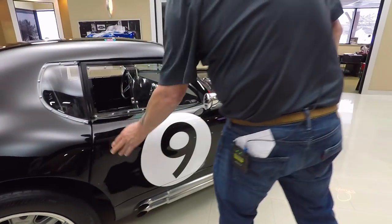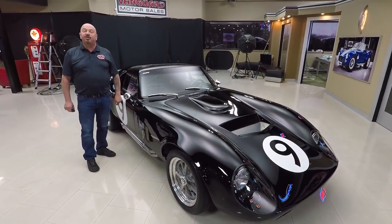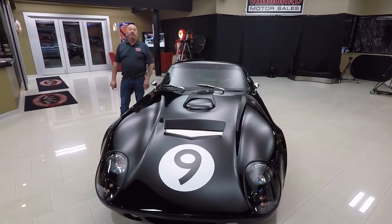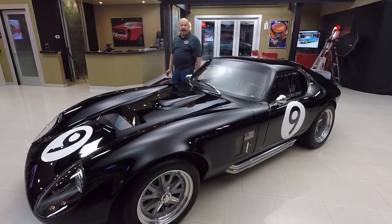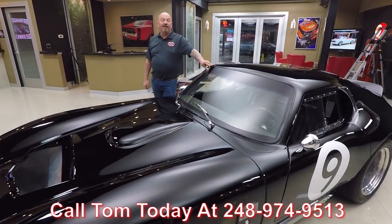Of course it's got the NASCAR style fuel fill there. And boom, we can pop this door too — just beautiful in there. Now at Vanguard Motor Sales, we're not consignment dealers. That means we take the time to check these cars out before we buy them. We've got about 230 cars in stock right now and we own every one of them. So you can bet we've spent the time and looked them over. When we get them back here to the shop, we inspect them so Tom can answer all your questions. Call him at 248-974-9513.